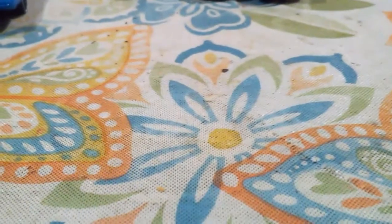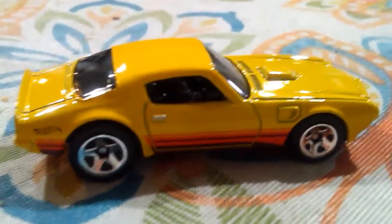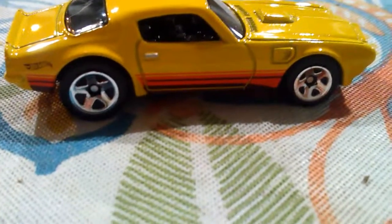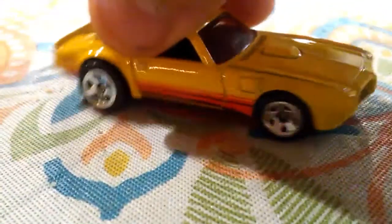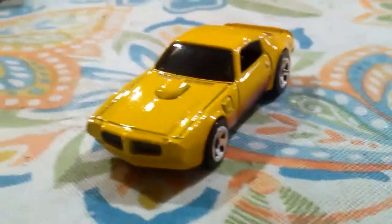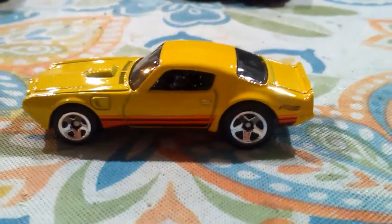Last but not least, we have the 1973 Pontiac Firebird. The Hot Wheels logo is there on the back. It's kind of an orange and brown — it looks kind of black along the side, but it's actually brown. It has a really nice 70s look to it. Oh man, that is a fresh car — I like that. They did an awesome job on this, very, very beautiful car.